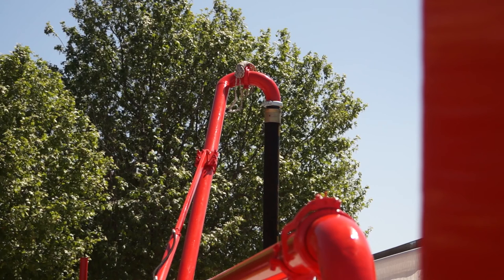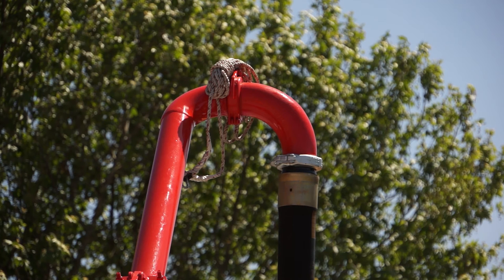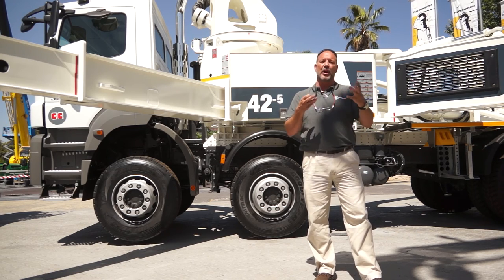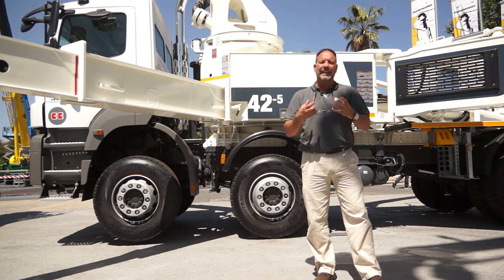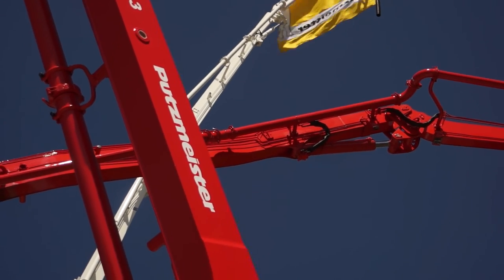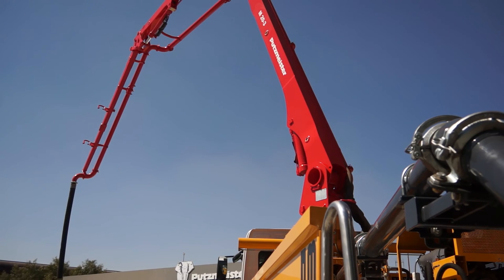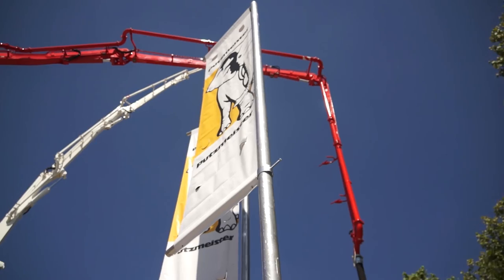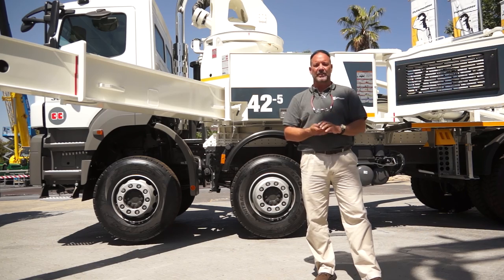We're firm believers that when a customer buys a product from Putsmeister, it's not all about the product — it's about the service and the relationship building. The customer is looking for a total solution for his concrete needs, and we pride ourselves as being the market leaders in supplying the customer with whatever solution is required to make the placing of concrete much easier for him.